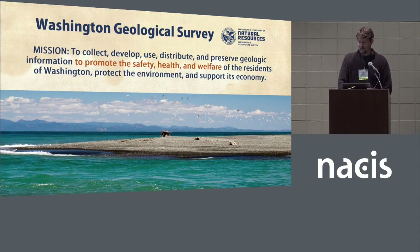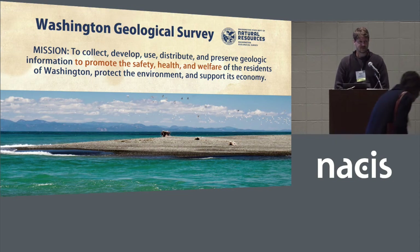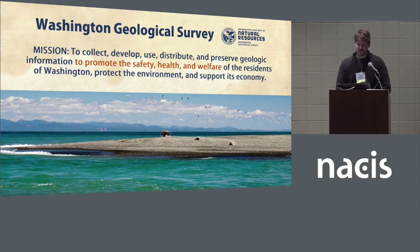So why are we mapping tsunami hazards in Washington and Oregon and other parts of the Pacific Northwest? The highlighted part of our mission statement at the survey is to promote safety, health, and welfare of residents of Washington. Our goal is to provide the information needed to enable risk reduction for the public. Education and awareness of natural hazards such as tsunamis goes a long way to accomplishing this goal, and maps play a very important part in that process.